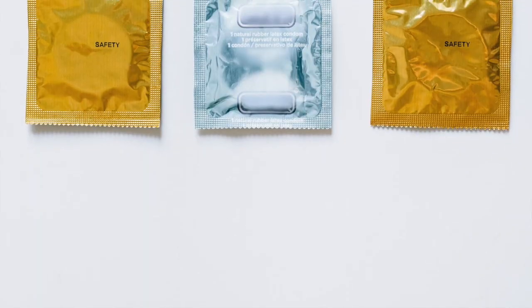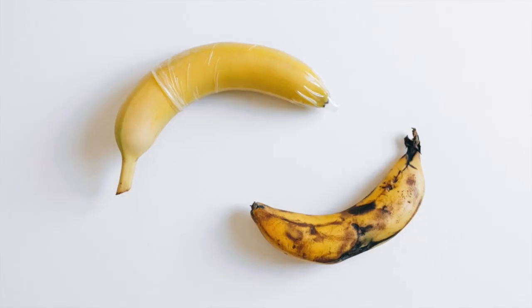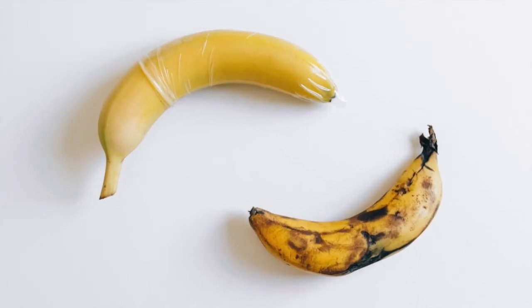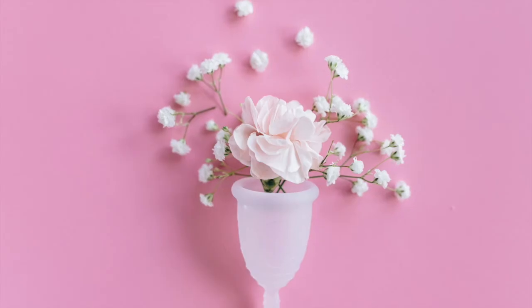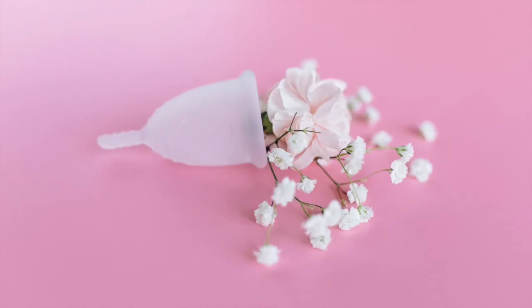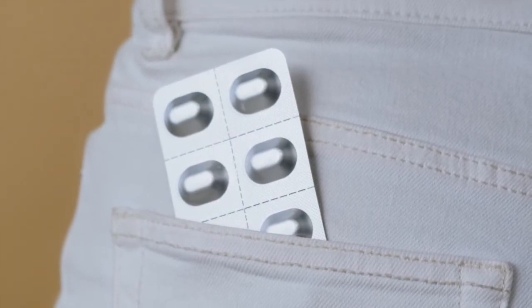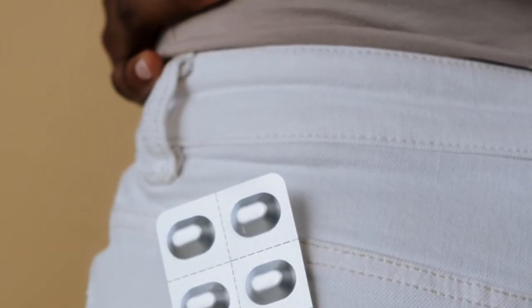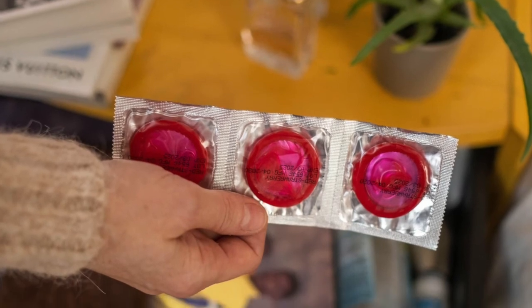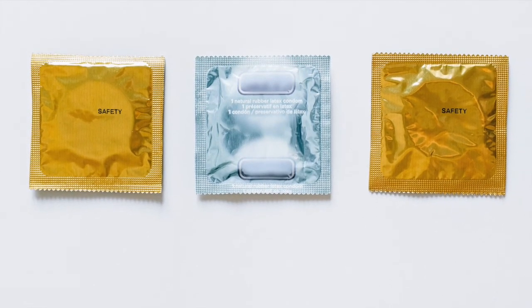Diaphragm. A diaphragm is a barrier method of contraception that a person places inside the vagina. It is important to apply spermicide to the diaphragm before each use. When used with spermicide, the CDC estimates that the diaphragm is close to 90% effective. A person must insert the diaphragm a few hours before intercourse, leave it in place for 6 hours after sex, and remove it after 24 hours. Diaphragms do not protect against STIs.